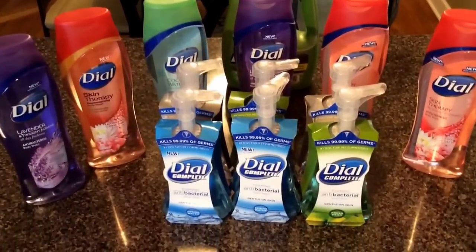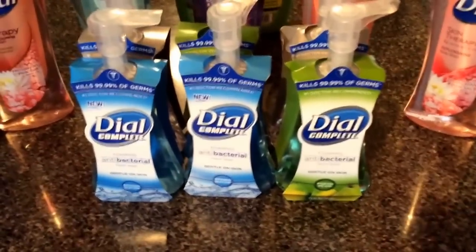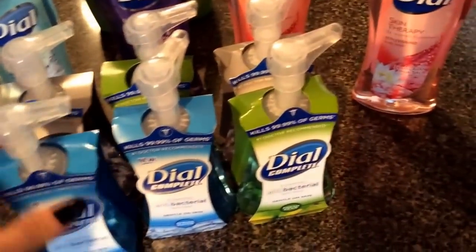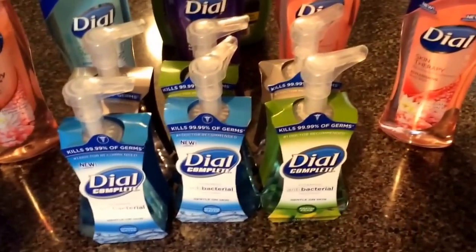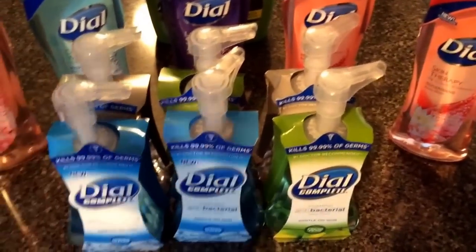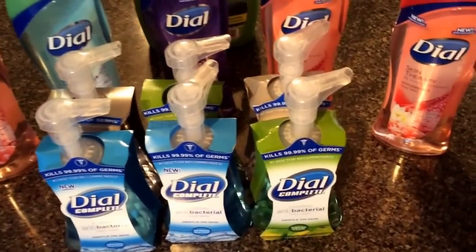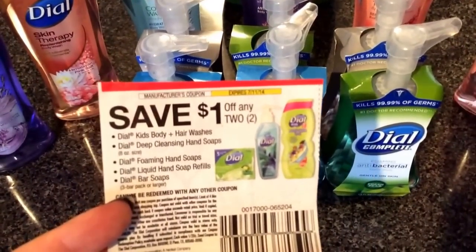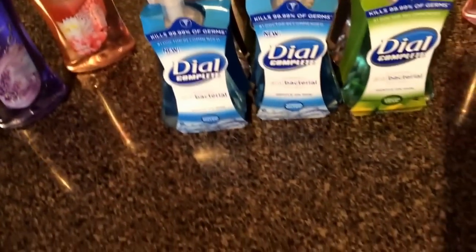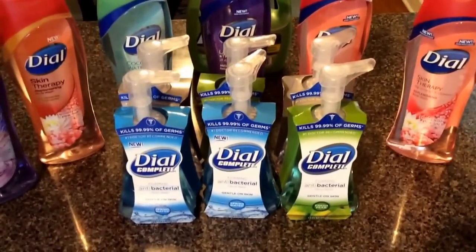So go ahead and head out to CVS and pick up on that. I also incorporated these Dial Complete hand soaps. I really love the liquid much better than the gel ones — the gel ones seem to leak on the sink and go much faster than the liquid. So whenever there's a good deal on liquid hand soap, especially Dial, I like to pick that up. These are also buy one, get one free. We have this $1 off any two coupon, and again it's right next to the other coupon in the 6/15 Red Plum. Both coupons have a limit of four like coupons per shopping trip, so I used three of these for this deal.